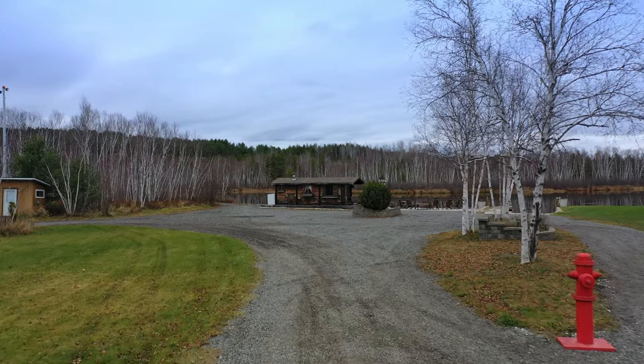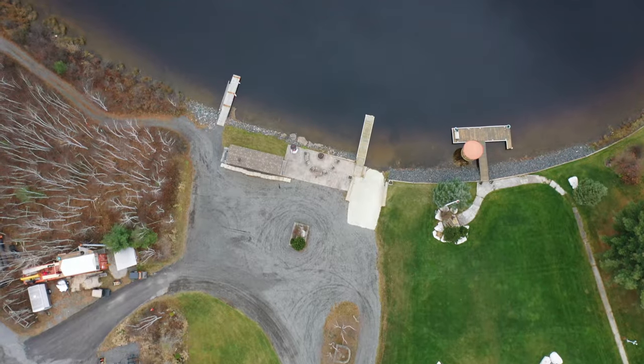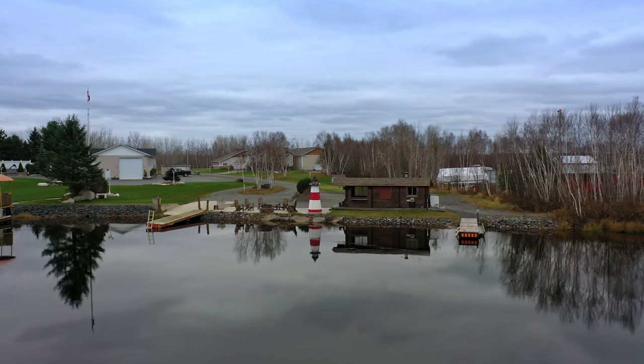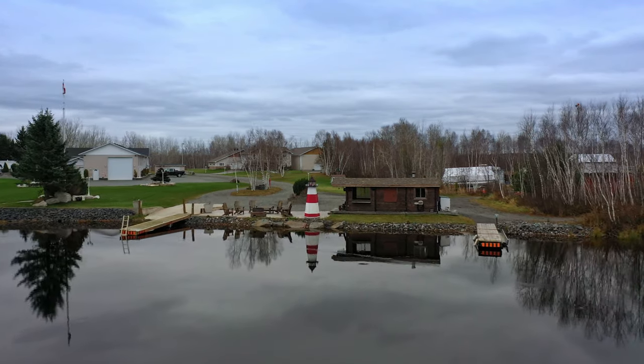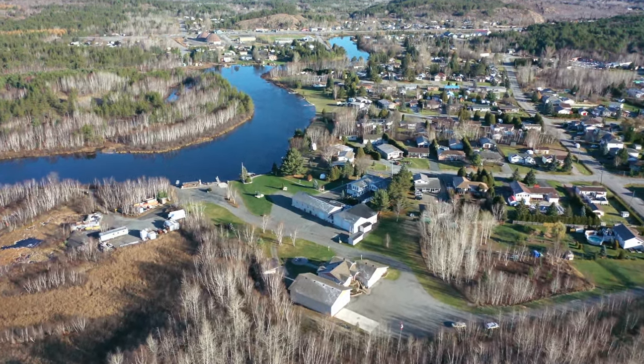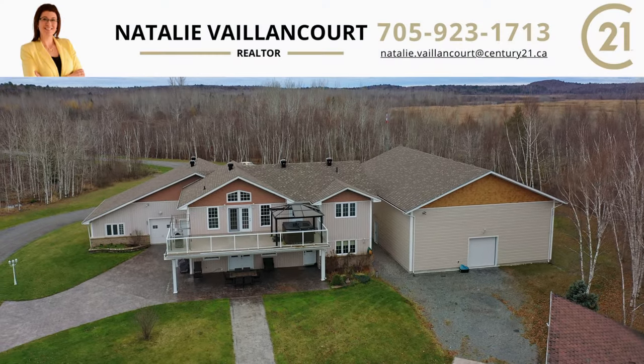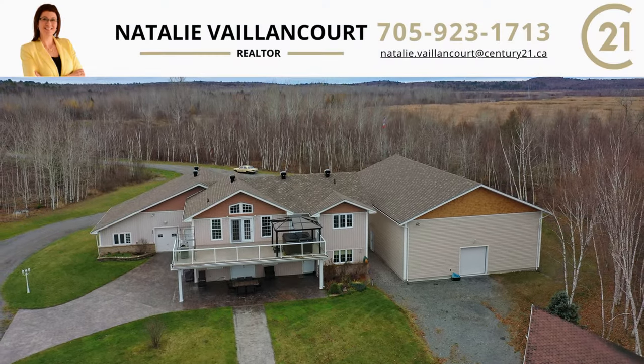Enjoy a beautifully landscaped property with a long driveway leading right to the water, with your very own boat launch, docks, sauna, sheds, outdoor bathroom, and two fire pits. This gorgeous home also has potential for an in-law suite. A home like this is truly a piece of paradise. Call for a private showing.